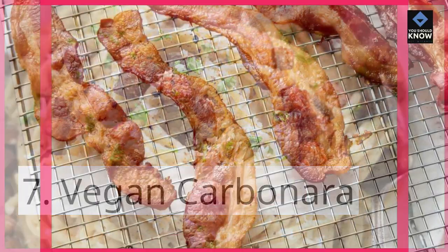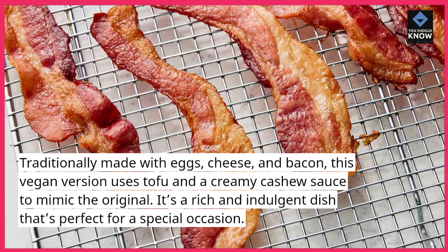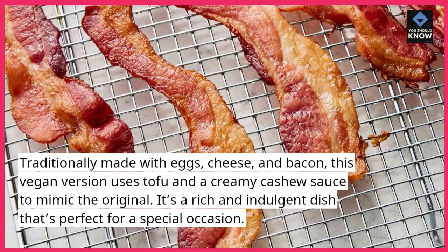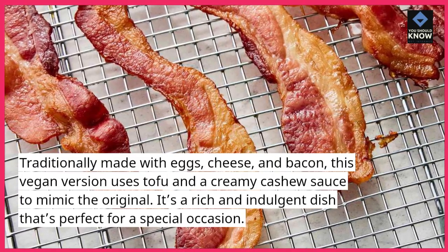Vegan carbonara. Traditionally made with eggs, cheese, and bacon, this vegan version uses tofu and a creamy cashew sauce to mimic the original. It's a rich and indulgent dish that's perfect for a special occasion.